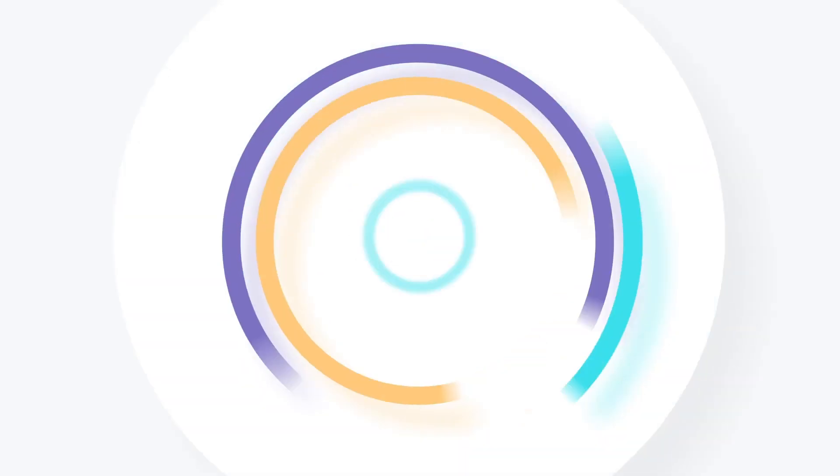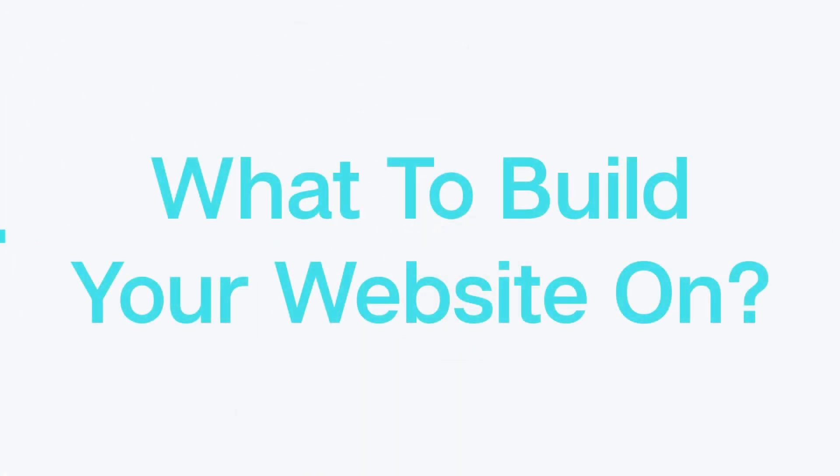Hi, this is Marco and today I'm going to talk to you about what to build your website on. As we saw in the last couple of videos, customers are not reaching out to businesses or coming into stores. Right now, the most important thing for a company to do is have an online presence, and the best way to do it is with a website. There are so many platforms out there, each with its pros and cons and a learning curve, so let's talk about which one you should use.